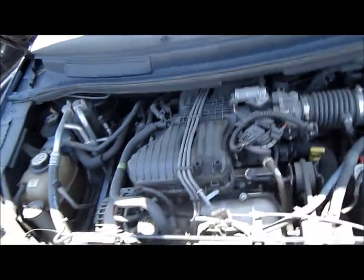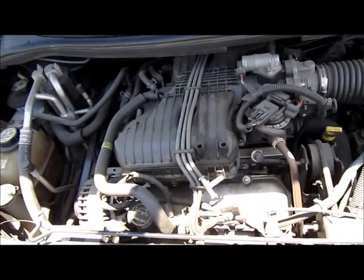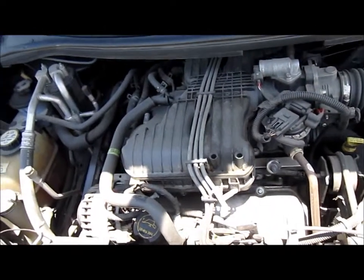We'll show you the motor is there and we do the best that we can to either compression test or, if it does have a key, we do start it. There is a 90-day part warranty on all our parts.